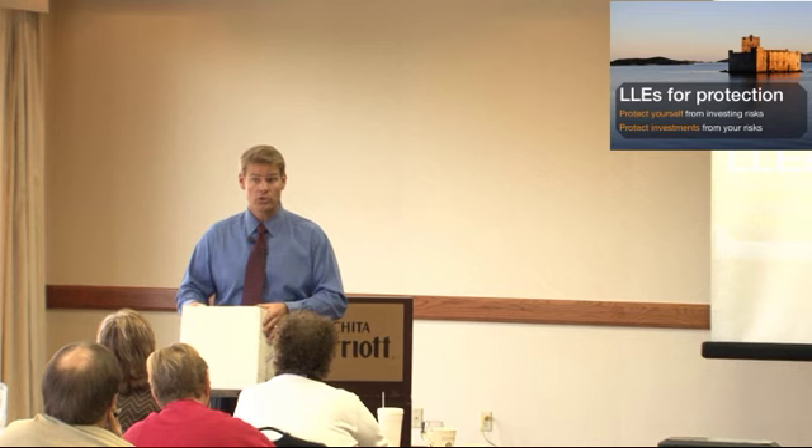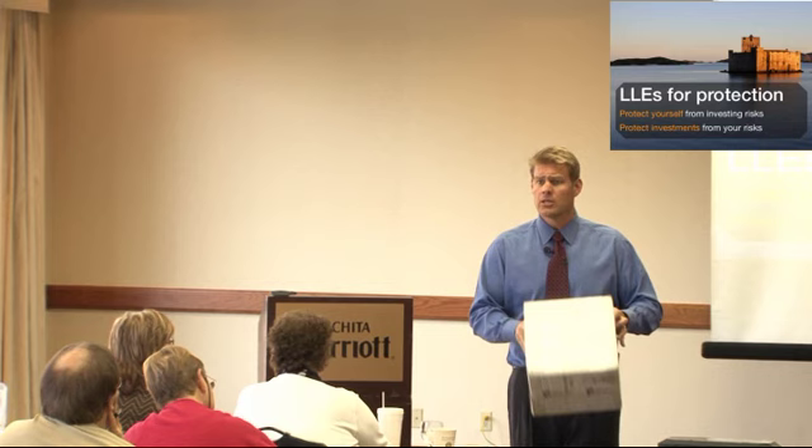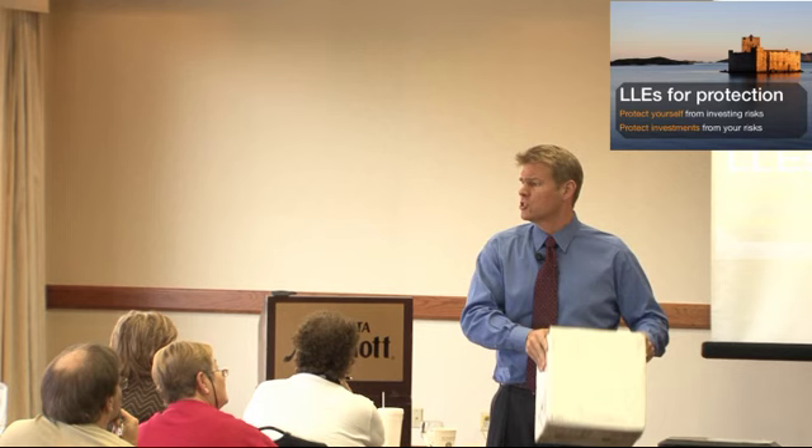So if you have assets inside of here and something happens — a lawsuit develops inside of the box — has anything happened to me? No. Nothing's happened to me because I own the box. The box can have all the liability at once, but nothing happens to Clint. You see the asset protection there? The liability stays trapped in this box, and I can just throw the box away afterwards. All that problem that happened inside will stay with the box.